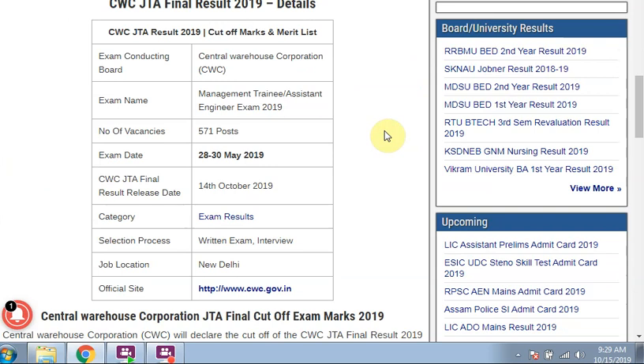Exam Conducting Board: Central Warehouse Corporation. Exam Name: Management Training Assistant Engineer Exam, 571 Vacancies. Exam dates: 20th to 30th May 2019. CWC JTA Final Result release date: 14th October 2019. Selection Process: Written Examination and Interview. Job Location: New Delhi. Official website: cwc.gov.in.